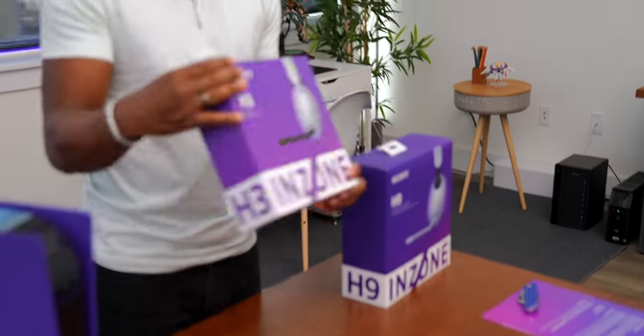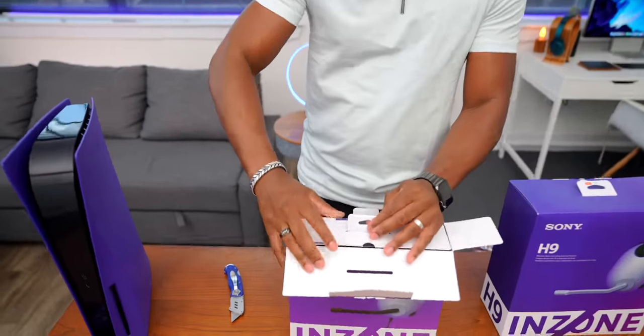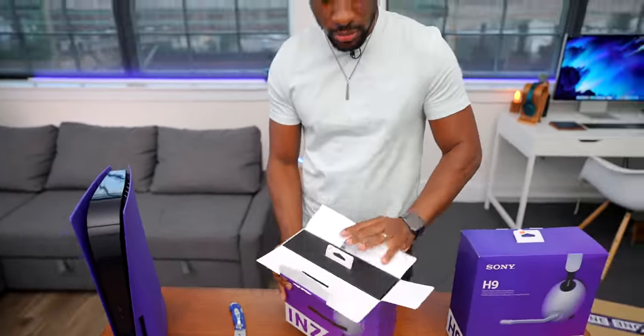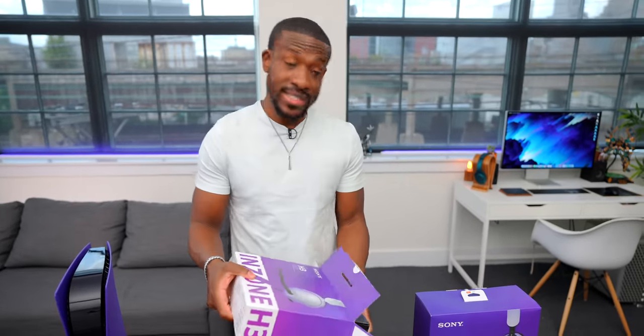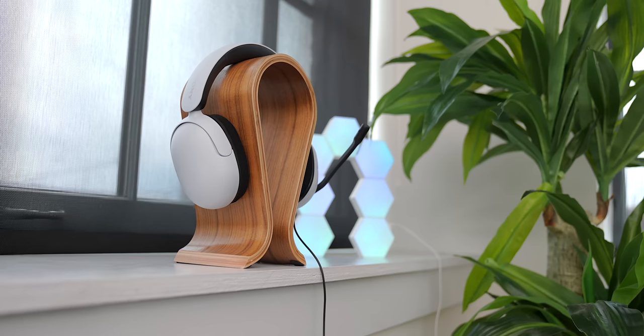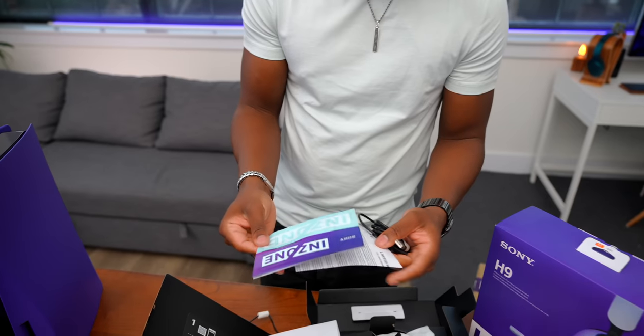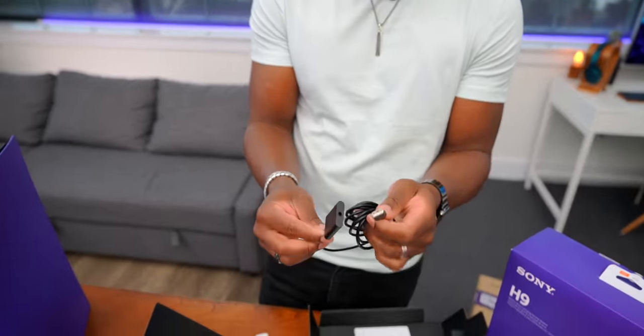Enough talking — let's take a look at these products. We'll start off with the wired version, the H3s. Sony has so much experience when it comes to headphones and TVs, and we're going to see a lot of that technology trickle down into these gaming-focused products. So these are the H3s — you have the ear cups that can fold down. There's some paperwork, stickers, and an adapter if you want to plug this into your PC.